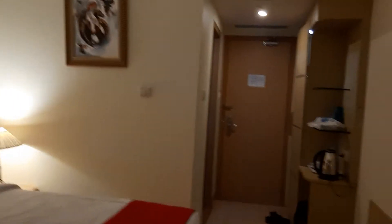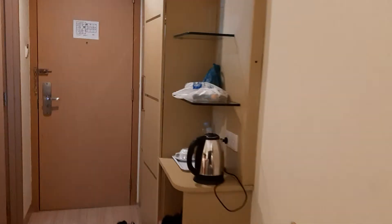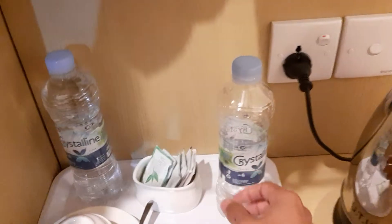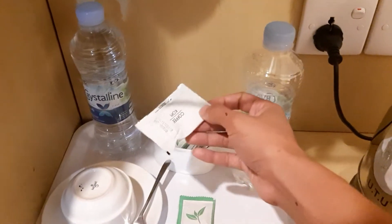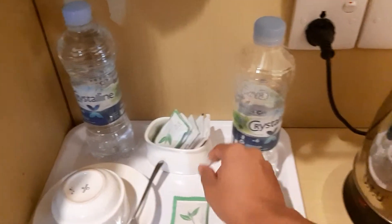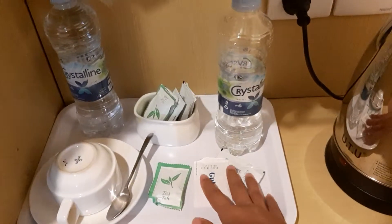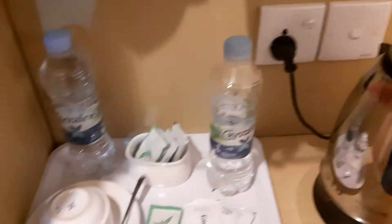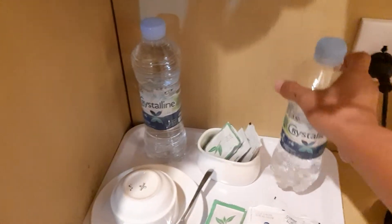Kita cuma sehari aja sih. Ini di lantai 3. Viewnya cukup. Oh ya, disini juga kita disediain minuman ya — untuk seduh teh, ada kopi, ada gula juga. Lengkap. Ini buat air panas. Disediain air mineral juga, dua botol.